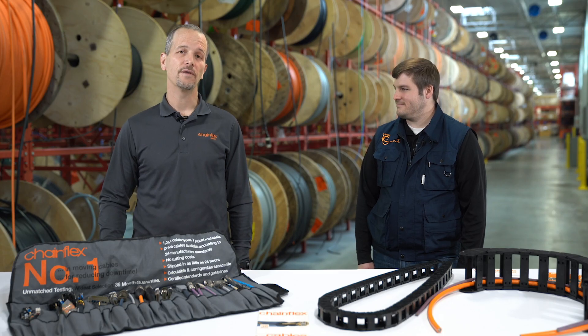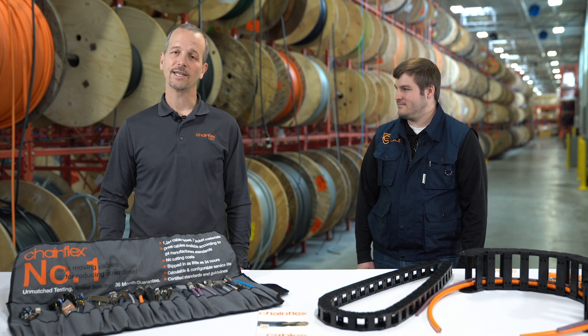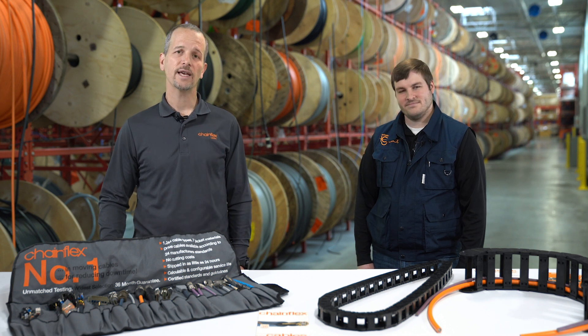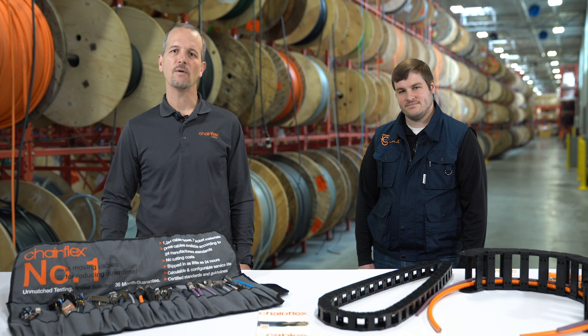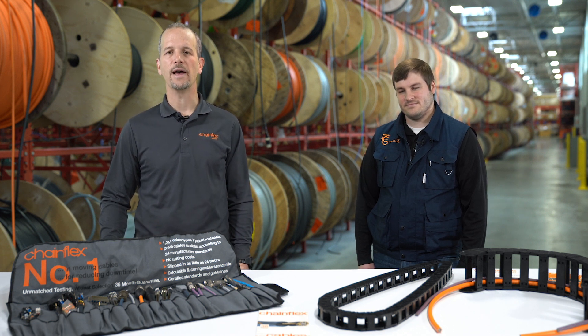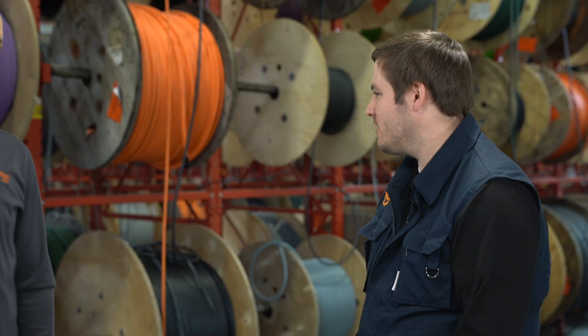IGUS worked with UL to verify the 36-month chain flex guarantee and service life calculation that's based on 2 billion test cycles per year. The UL verification mark fortifies our claim, and today we're going to talk about how IGUS achieved UL verification and the process behind that. So Don, how did this all come about?